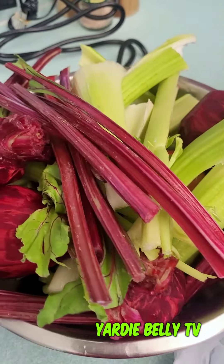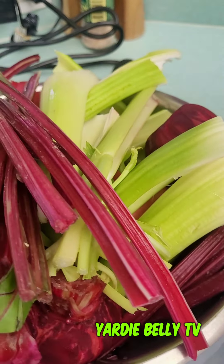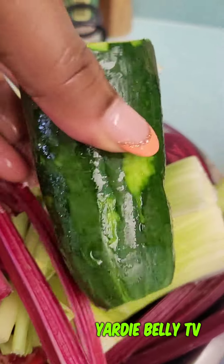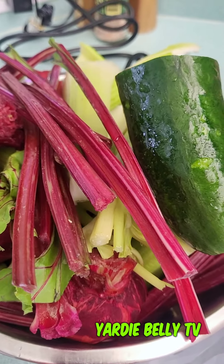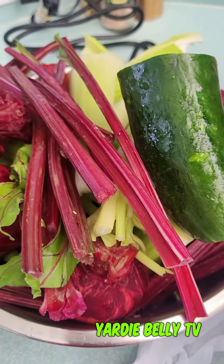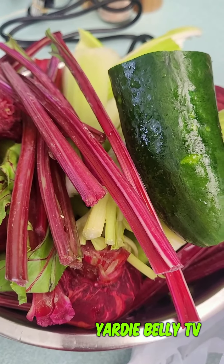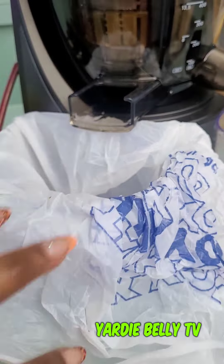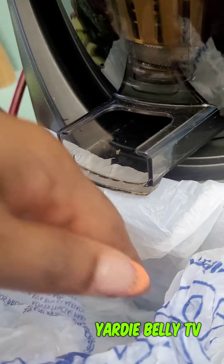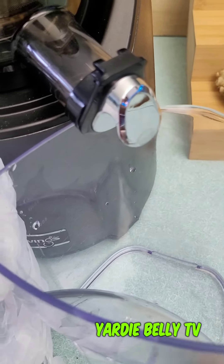Hey guys, welcome to Yarde Ballet TV. In this bowl I have some ridiculously delicious and nutritious ingredients — let me add my cucumber. This is going to be used to make a natural juice that is great for lowering blood pressure, blood sugar, heart health, the circulatory system, and to boost your immunity. My juicer is already set up here, with a bag added to the catchment to make cleanup easier, and the jug ready to catch the juice.